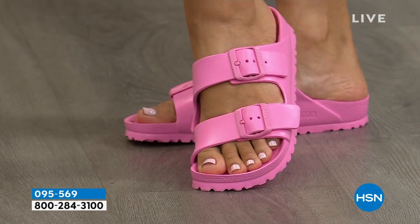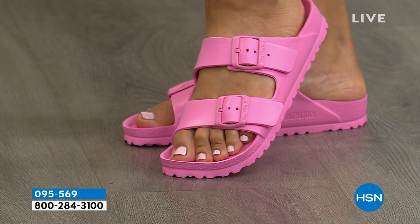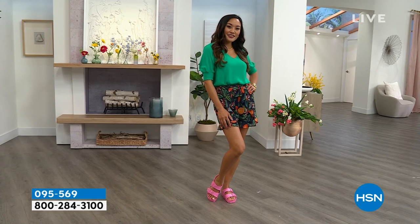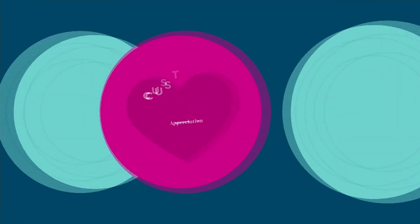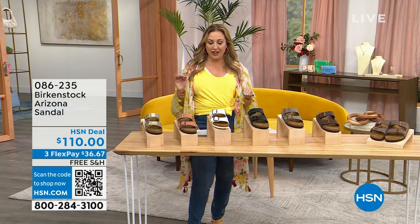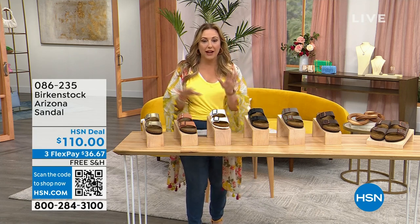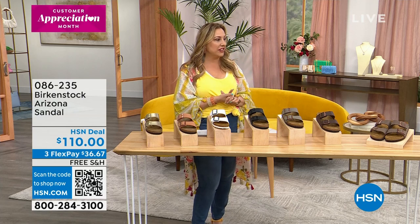You will not believe the price on these. You think of Birkenstocks as a little bit higher end, but we've got more beautiful styles coming up. I've got a yellow called popcorn, pink, lime, sky blue, and some metallics. We're going to jump in and start out the show with the original — the one that started it all — called the Arizona. The Arizona Birkenstock originally came over in the 60s with the original footbed. I'm going to bring out our special guest, Amy West, who represents the Birkenstock brand.